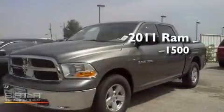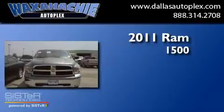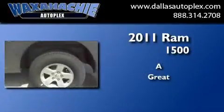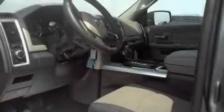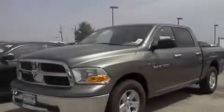This is a brand new 2011 Ram 1500. Its top features include air conditioning, cruise control, a keyless entry system, privacy glass, stability control, side impact airbags, and alloy wheels.